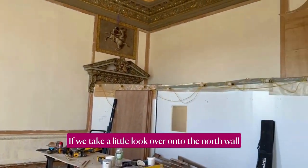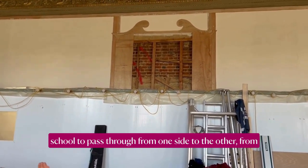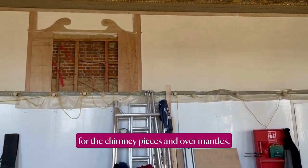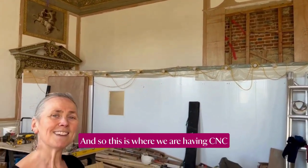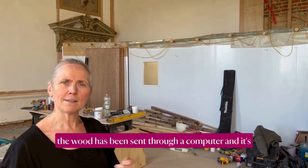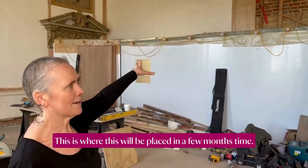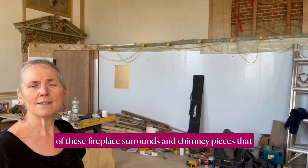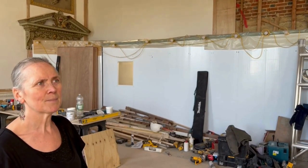If we look over at the north wall above the tunnel that's been put here for the school to pass through from the servery into the other dining rooms — we have the templates for the chimney pieces and overmantles. We are having CNC-carved pieces of wood: the wood is 3D scanned, sent through a computer, machine carved, and then hand carved to refine it. This is where the pieces will be placed in a few months' time. We're very excited about the return of these fireplace surrounds and chimney pieces that haven't been here since the 1922 sale — just over 100 years.